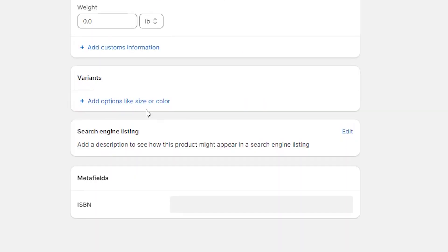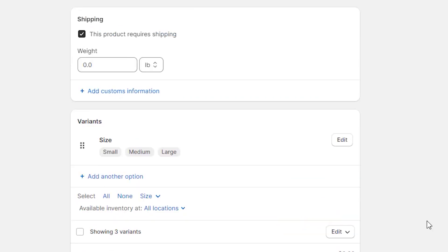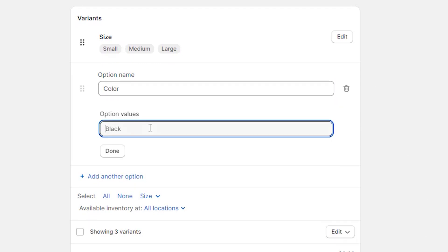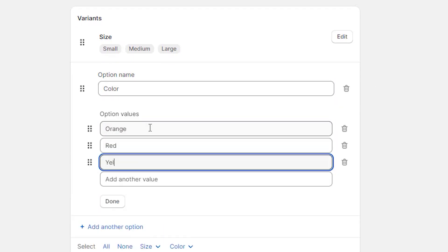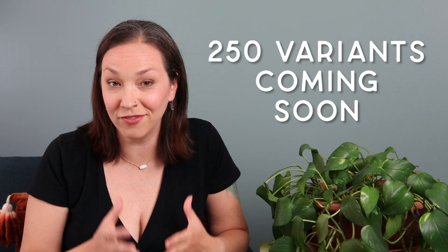I'm really excited that they've expanded how many variants you can have per product. A variant is when you offer one product, like a t-shirt, in different sizes — small, medium, large — but the numbers add up quickly when you add another option like color or design. Before, Shopify capped this at 100 variants per product, which was really frustrating, especially if you wanted to customize your product. Now they've announced they're increasing this to 250 variants, which honestly has been long overdue. I feel like the Shopify community has asked for this for the last decade.